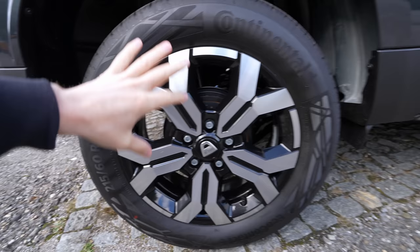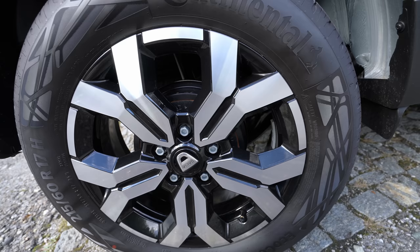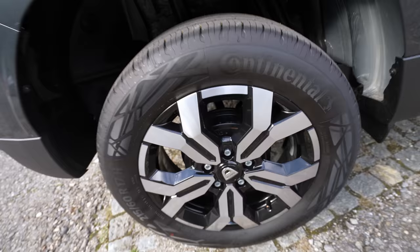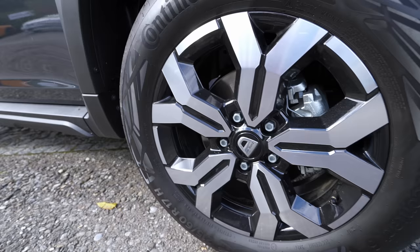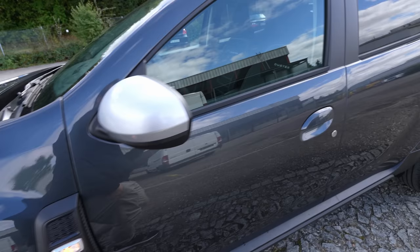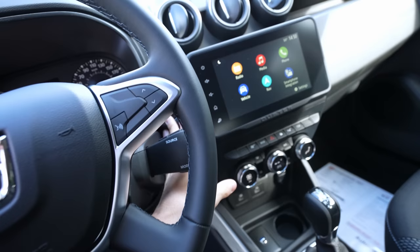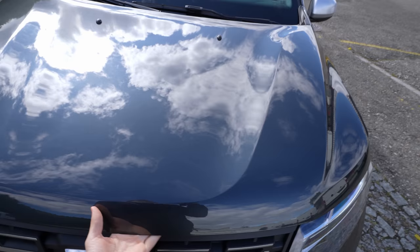The antenna is still that long old-style one — hopefully they'll change it in the future. The reverse light is a normal halogen bulb, and the fuel tank filler is on the right side, opened from the interior. Moving to the rims: 17-inch with Continental tires and lots of rubber sidewall, which explains the great ride comfort. Drum brakes at the rear are fine — even Volkswagen uses them on the Q4 e-tron. Ventilated discs up front. Overall a nice, clean exterior.